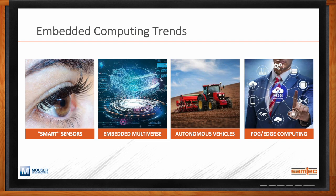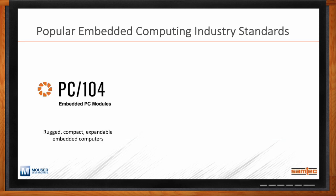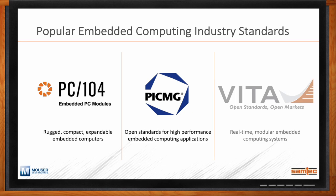For my audience who may not know, what are some of the most popular embedded computing standard groups in this space? We're going to talk about three that Samtec focuses on: PC-104, PicMig, and Vita. PC-104 focuses on rugged, compact, expandable embedded computers. PicMig is focused on system-level open standards for high-performance embedded computing. Vita is focused on real-time modular embedded systems, typically rugged applications — military, industrial, and other solutions.